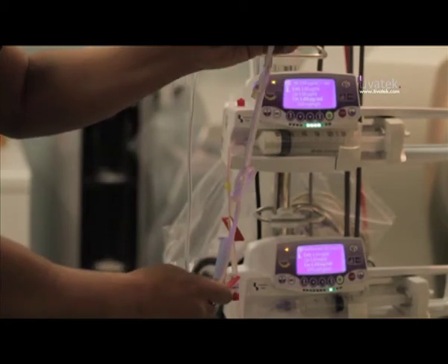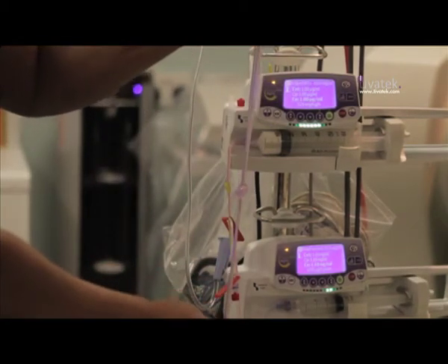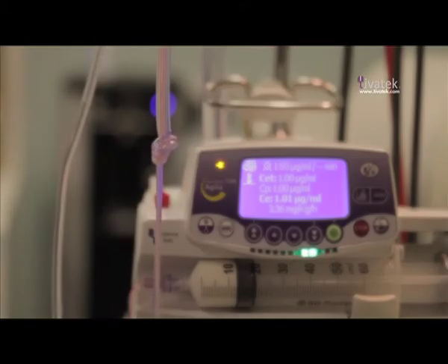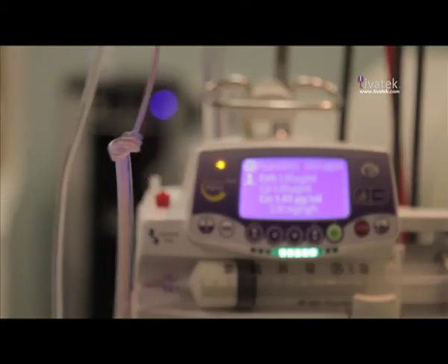Look at that — it's still running, it's fantastic! As a clinician, my paranoia for a line which is not visible is its disconnection. It was reassuring to see that I wouldn't have to worry about occlusion — to tie two knots into the infusion line and for the pumps to continue to deliver without alarming.